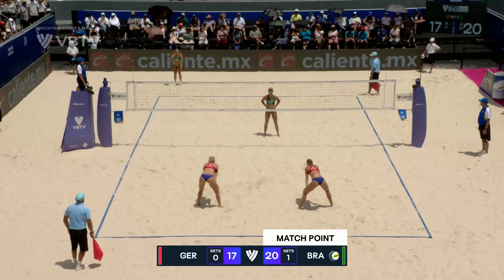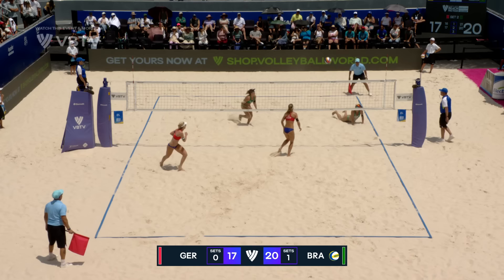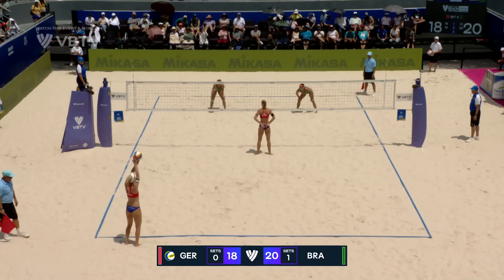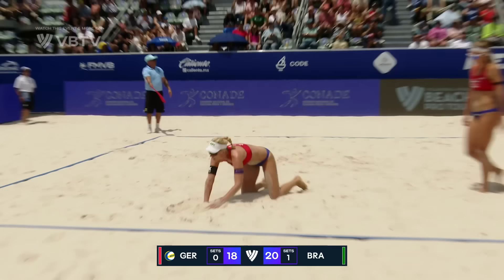Ittliger with a hurry-up pass, it's slowed down by Agatha. Agatha shovels it over. Borger has to play it — Borger to stay in the match. Agatha laying out on the defense, but Ittliger with the block, hanging on for Germany. Line block on Agatha, jumping into the cross-court block on Rebekah. Big line open for Agatha. Ittliger takes it away, and Rebekah finishes it. And Brazil are into the final.